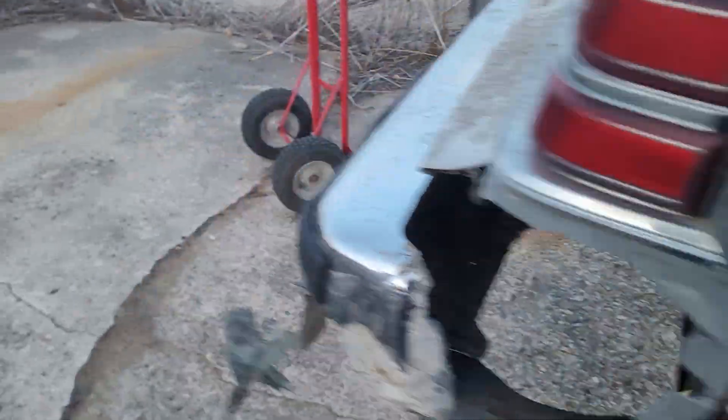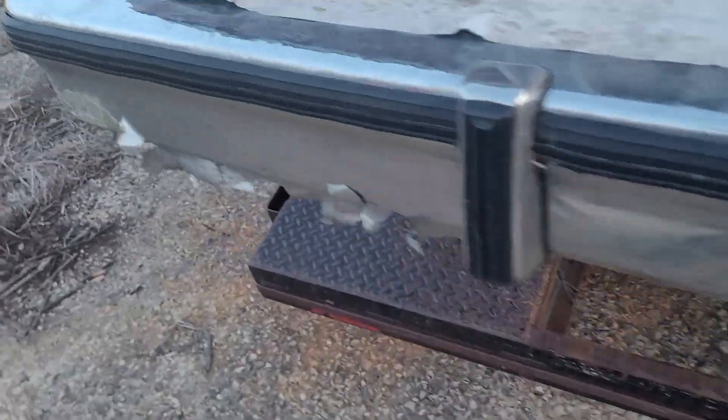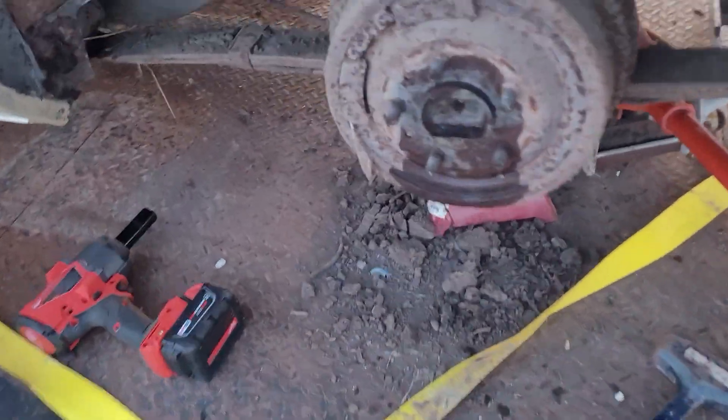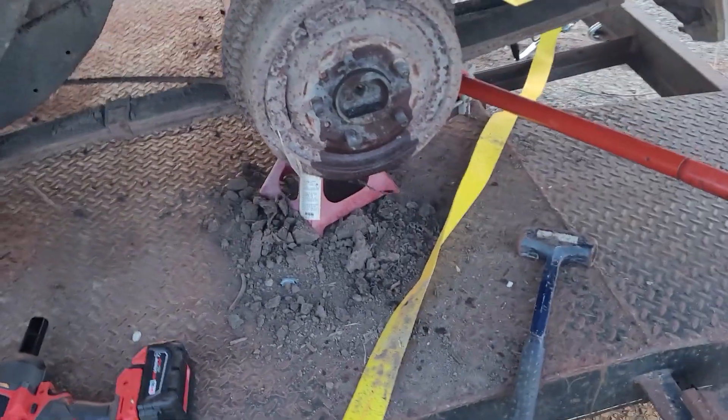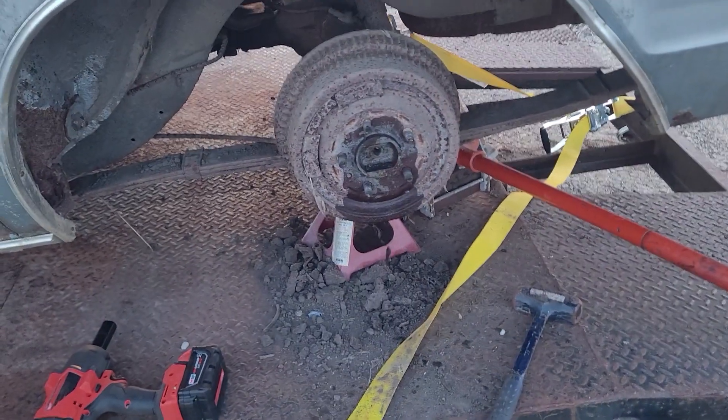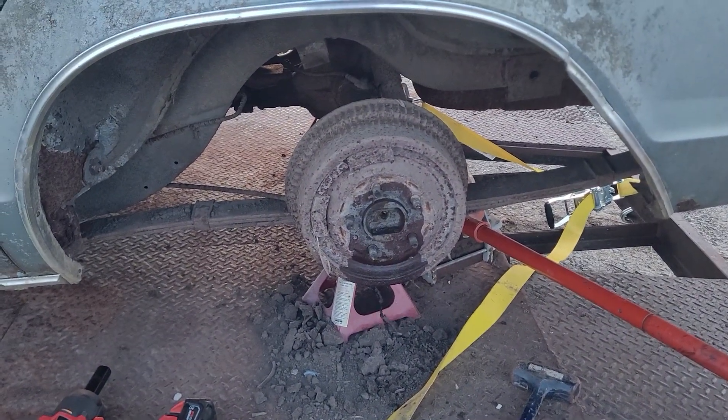I just wanted to show you how much dirt was coming out of the drum in the back of the tire. There's a pile of it there. I may have to get some type of puller, I suppose.